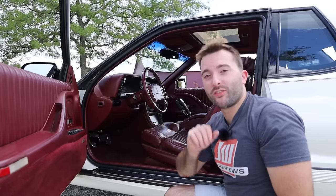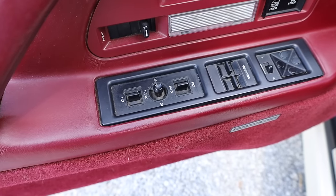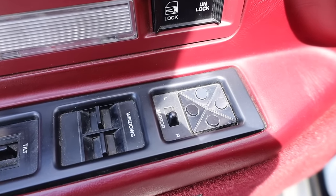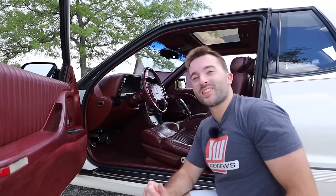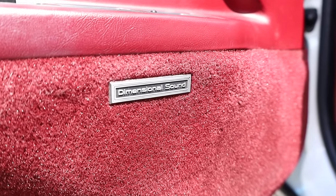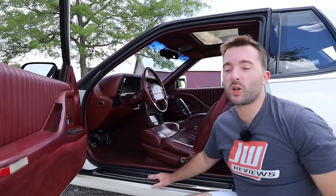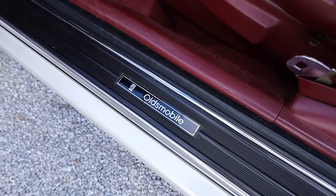Taking another look at the door, there are controls here for the driver's seat — the controls aren't exactly intuitive but you get used to them fairly quickly. There are also switches for the power windows and power mirrors, as well as a door lock lever and a door lock button. My favorite thing about the door is a badge called 'Dimensional Sound,' which I'm sure Oldsmobile is using to brand their sound system — like it's going to take you to another dimension. I also really like the Oldsmobile logo on the door sills so you can see it every time you get in and out of the Toronado.